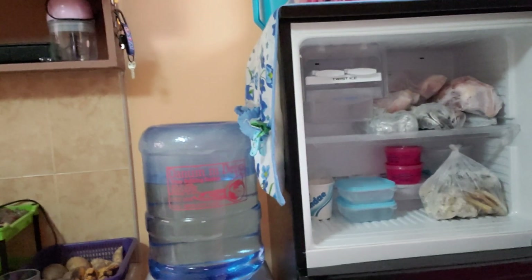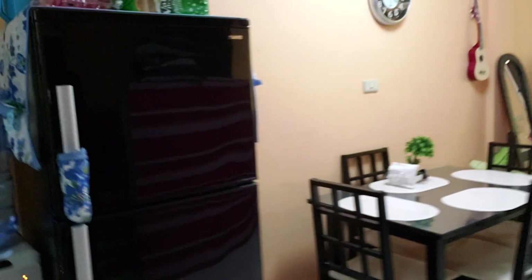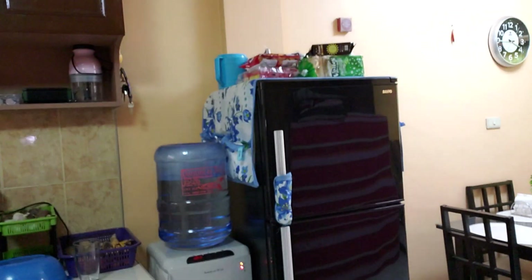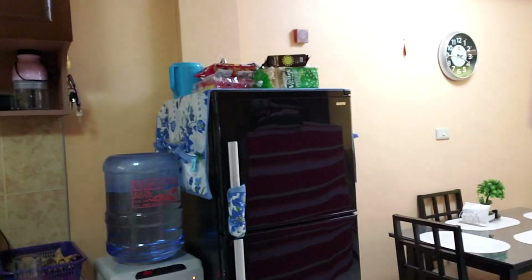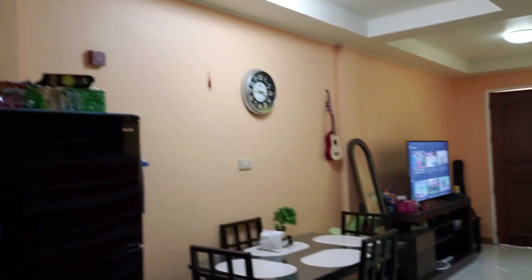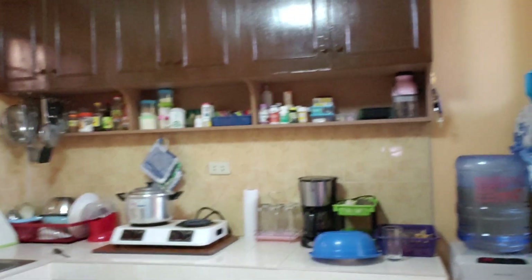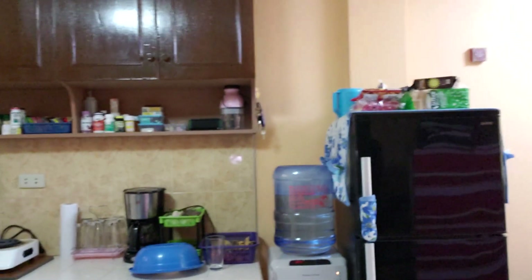I bought this fridge here used. A fridge this size, depending on brand, runs about 18,000 to 22,000 pesos — roughly 360 to 400 dollars. It's plenty big for two people; we've got dragon fruit in there right now. You won't find American-sized fridges here unless you go to the mall, where they'll run 800 to 1,000 dollars. I recommend just getting the normal size.